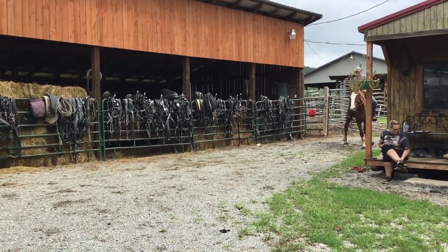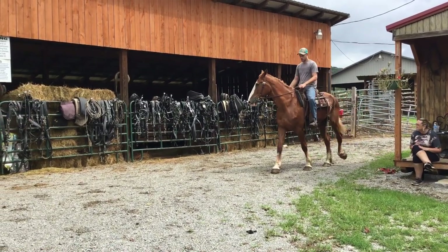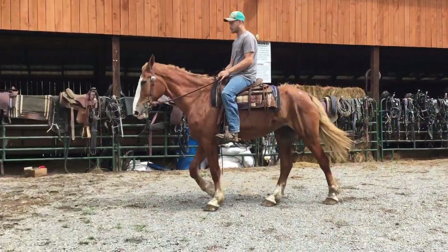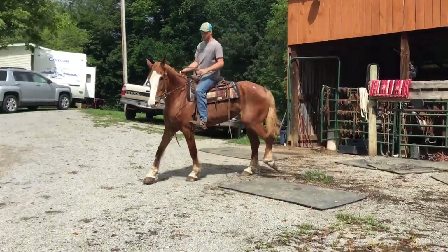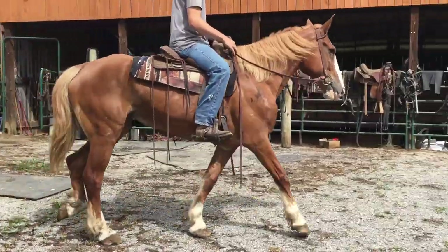Here's a real nice Clydesdale quarter horse cross mare. She's 15 years old and a really nice horse. Probably stands 16, two or three. Tag 248. She's got a couple of shoes on, got a blaze face and four white legs. That's Myre.